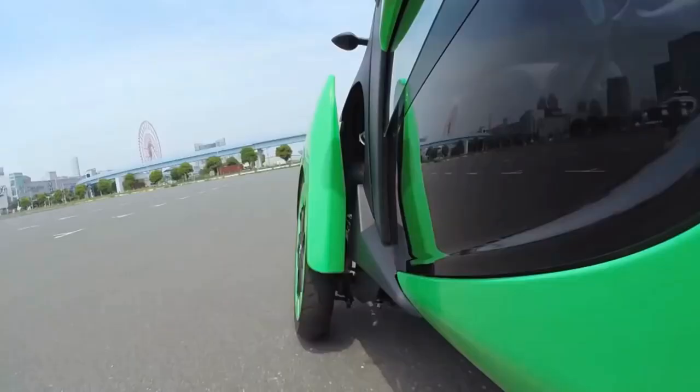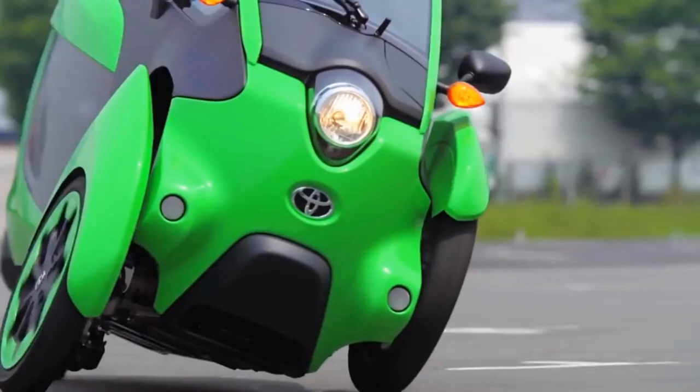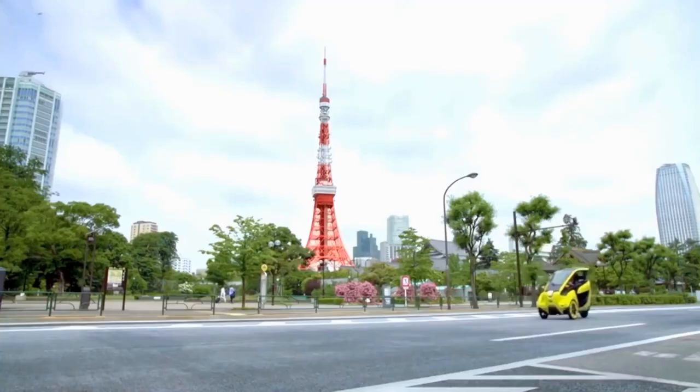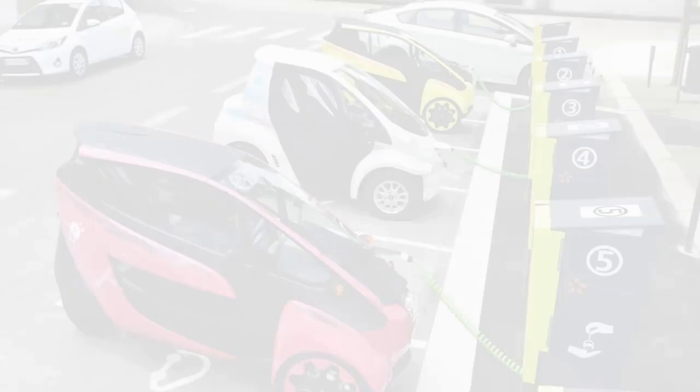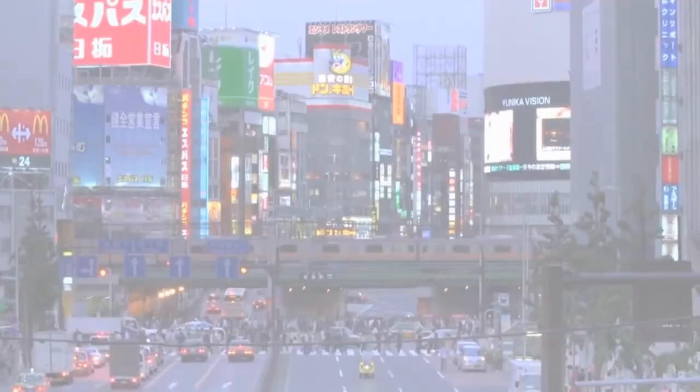Another feature it has is the active lean suspension. When you turn the steering wheel, the I-Road leans like a motorcycle. The 600-pound I-Road is an electric vehicle that takes about three hours to charge and reaches a top speed of 37 miles per hour.